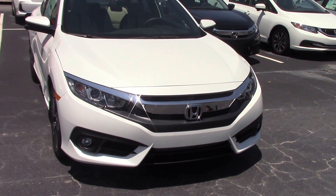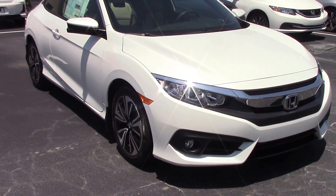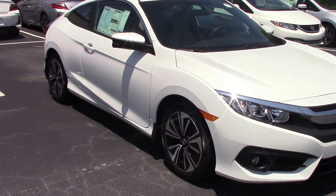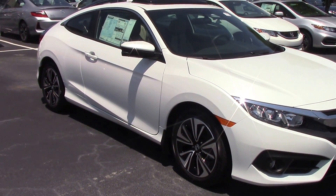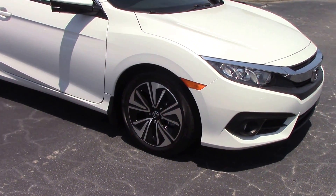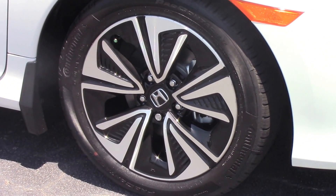Honda's design on the new '16 Civic is unbelievable. We have fog lights on it, it is decked out in chrome. The looks down the side, the rims on the car — it's absolutely beautiful. And these are just the things on the outside. The features that are inside of the car are unbelievable.